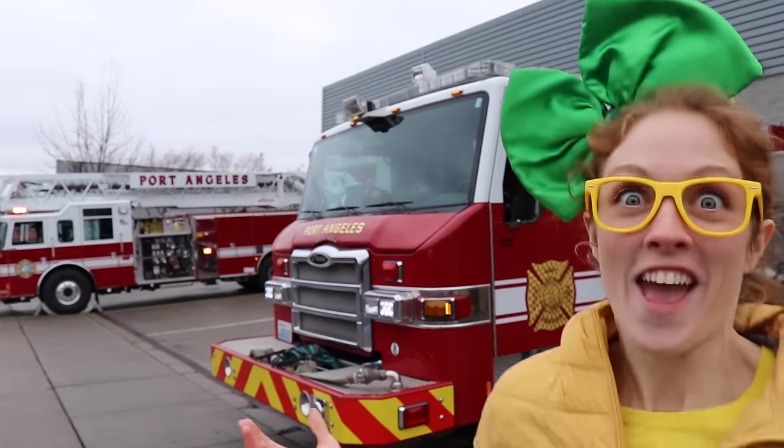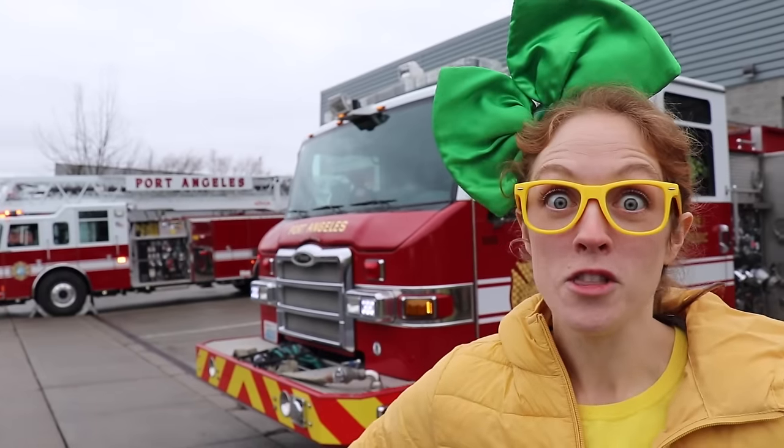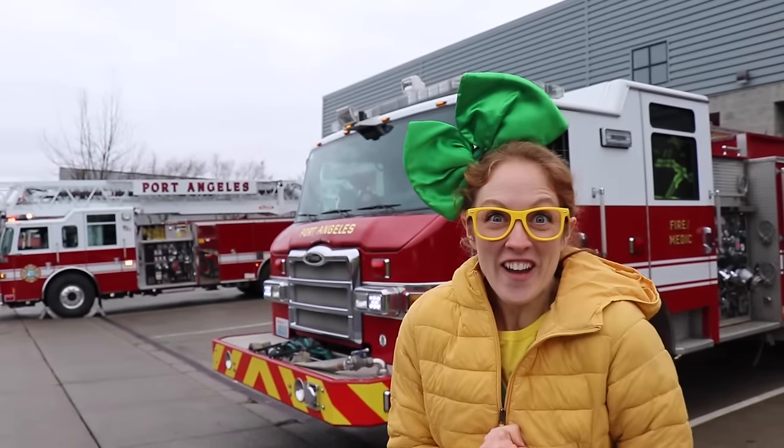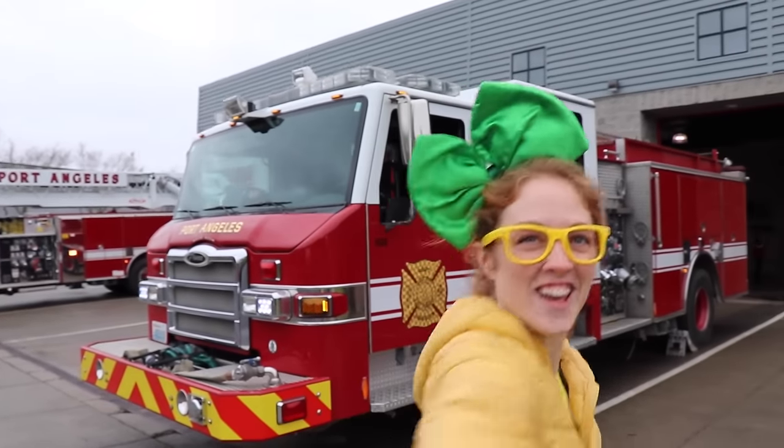Hey, it's me, Brecky Breck, and look where I am! I'm with the Port Angeles Fire Department, and today we get to learn about fire trucks! I'm super excited! Come on, let's go!